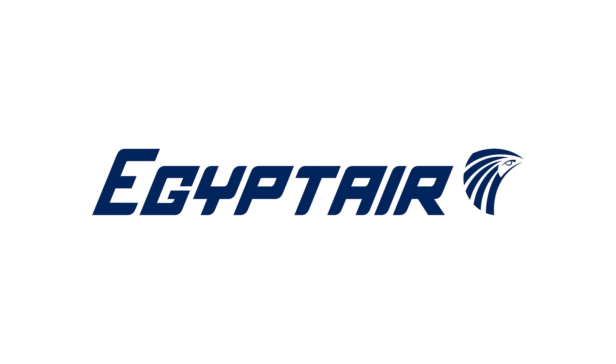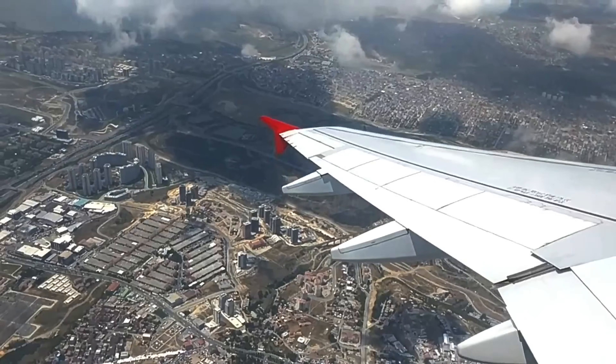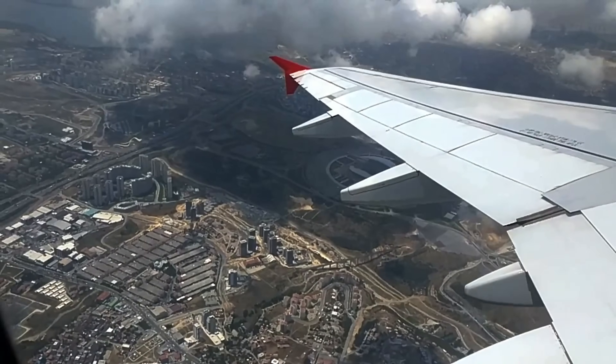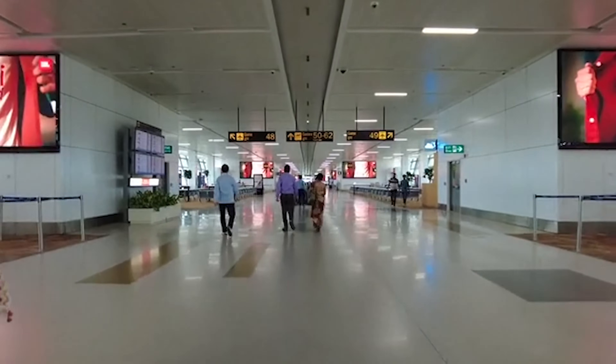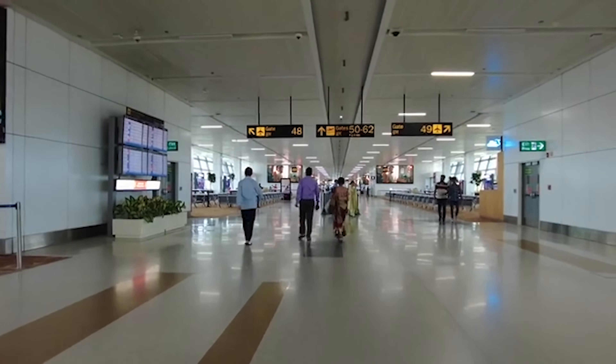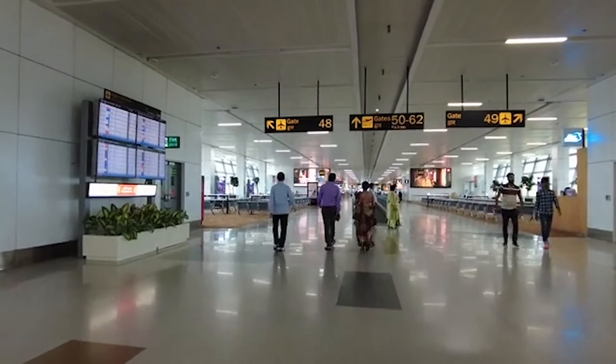Egypt Air also provides connecting flights between Africa and the UK with transit options in Cairo. Transit passengers with confirmed onward flights and layovers within 48 hours are exempted from transit visa requirements. And for other African airlines like Kenyan Airways, you generally won't need a transit visa either.